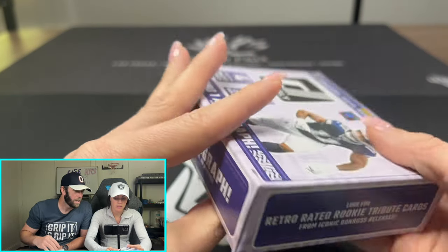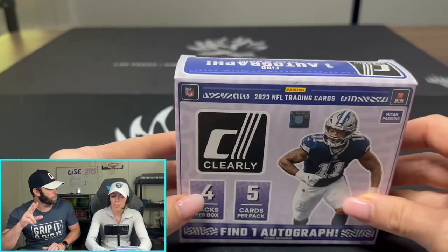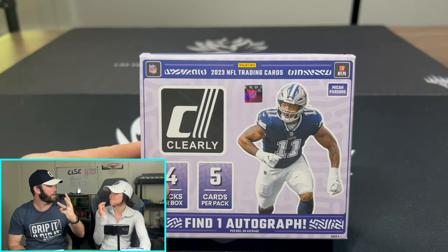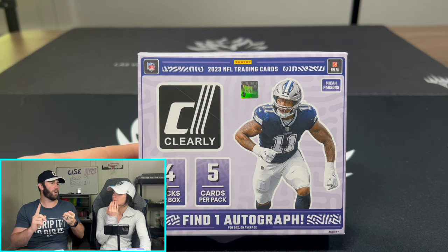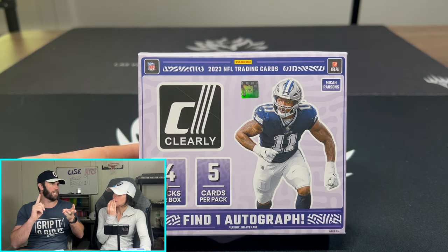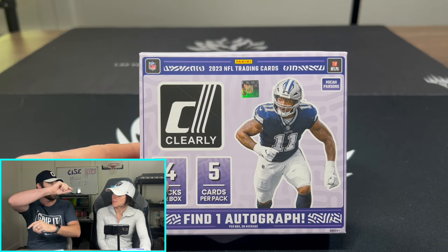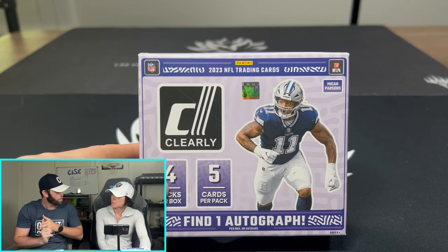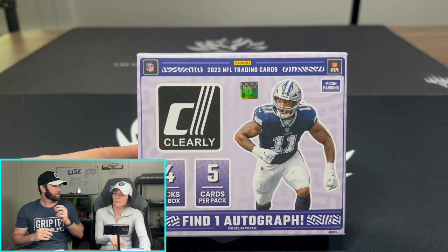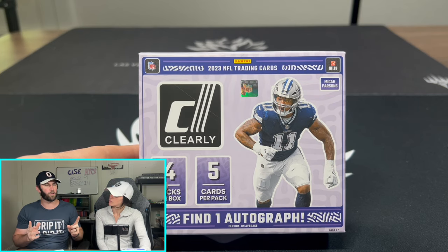There are also Retro Rated Rookies — you can get rated rookies that have three players on them. One of them, I believe, was like Stroud, Anthony Richardson, and Will Levis — all three of them on there. It says Rated Rookie really big. There's a wide receiver one, a running back one — it goes by position, so it's all three of the big guys for each position. Those are really cool.